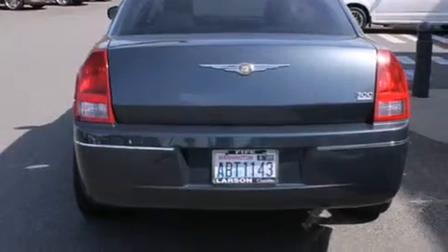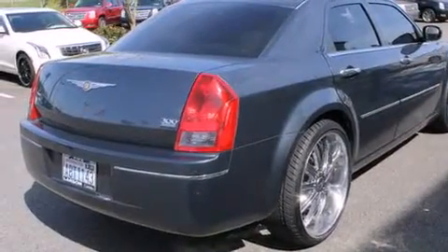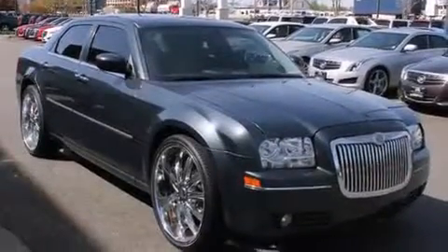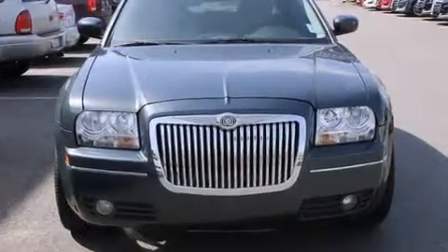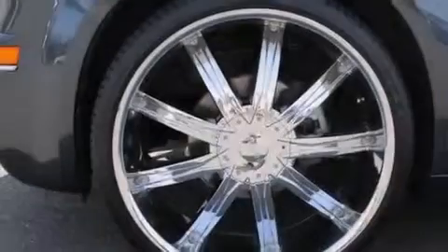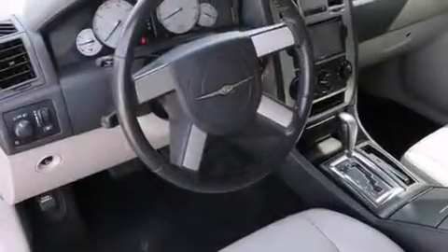Features include a low tire pressure indicator, chrome wheels, traction control and stability control systems, a CD player, a leather-wrapped steering wheel, front and rear floor mats, front multi-stage airbags, child seat safety anchors, air conditioning, and the navigation system will help you get from point A to point B on time.